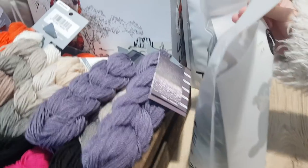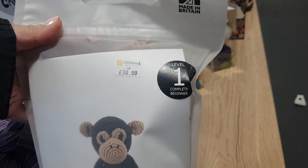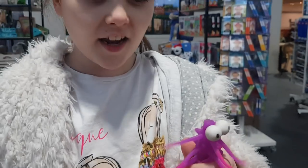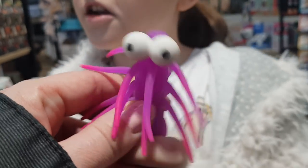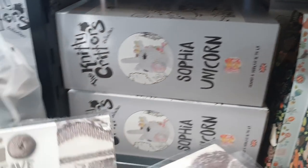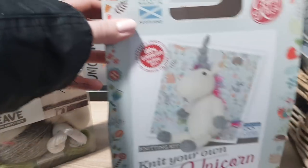We've got all sorts of different knitting bits and pieces here. You can make a monkey there — level one beginner. They're £30. There's also Sophia the unicorn there as well, and a weaving supply pack. You can knit your own unicorn there.